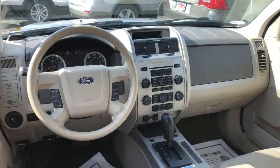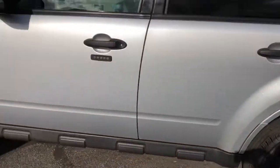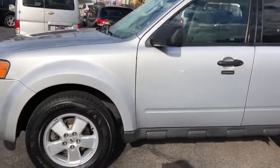Nice car, folks. Two owners, over 20 dealer service records on it — cleaned and maintained, just the way we like them. Real nice tires, fresh brakes, compliments of Das Cleveland.